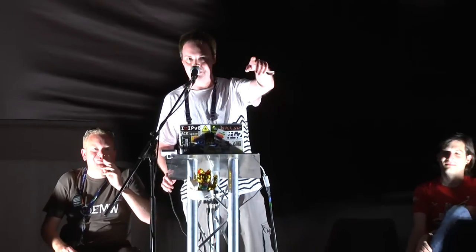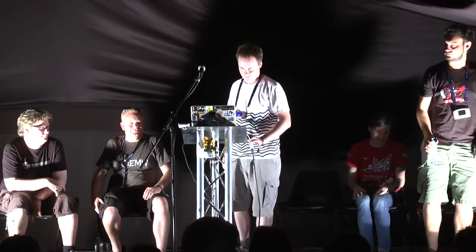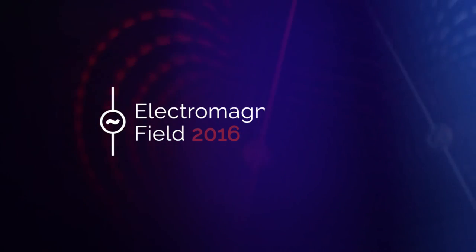We're out of time because the next talk wants to start. Are you able to take questions afterwards? Yes — grab us just out the back. Thank you very much to the NOC team.